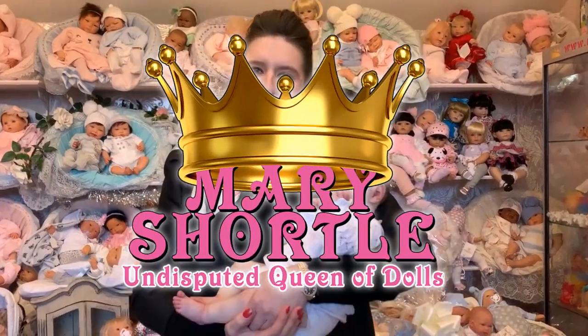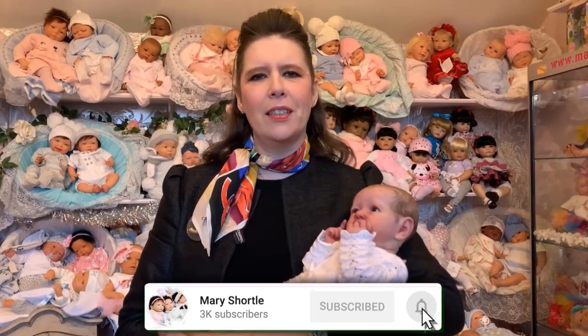Hi everyone, we hope you had an amazing Christmas and enjoyed opening all your beautiful Mary Shortle dollies and reborn babies. We've had the most wonderful pictures and videos sent into our Facebook page and also Instagram and we absolutely love seeing those happy smiling faces. Some of you are so overjoyed when you receive your presents — it really means the world to us and melts our hearts.